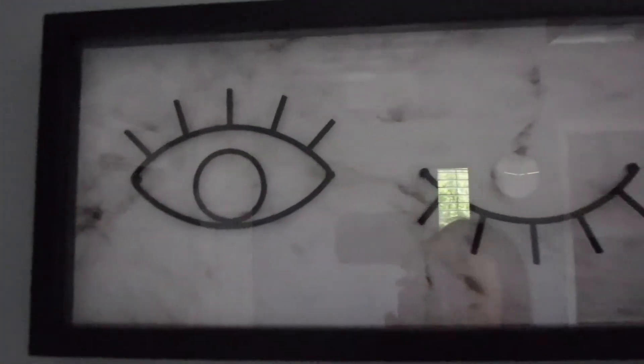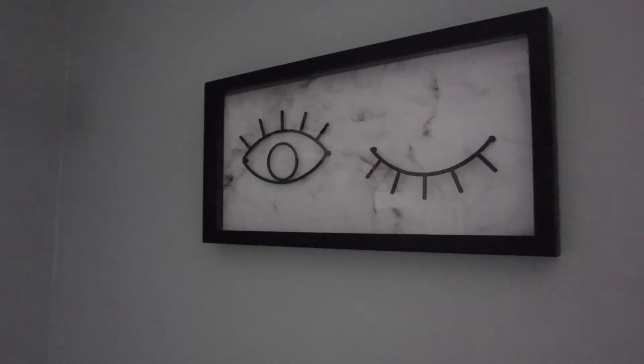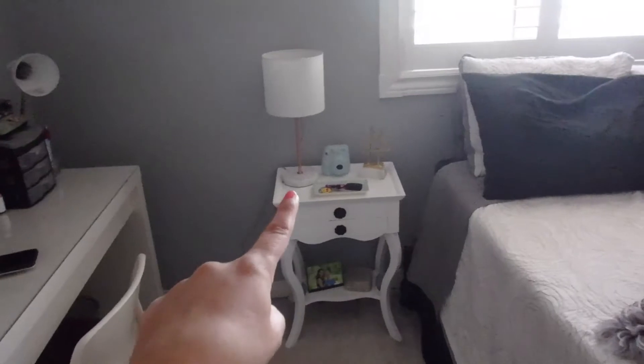My room theme is gold, gray, white, black, and marble. So I have this wonderful marble picture - I love this picture. It was like the last thing I bought while redoing my room and I just really think it makes the room.